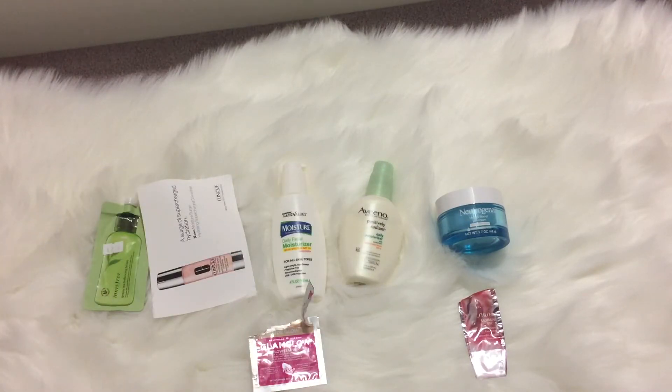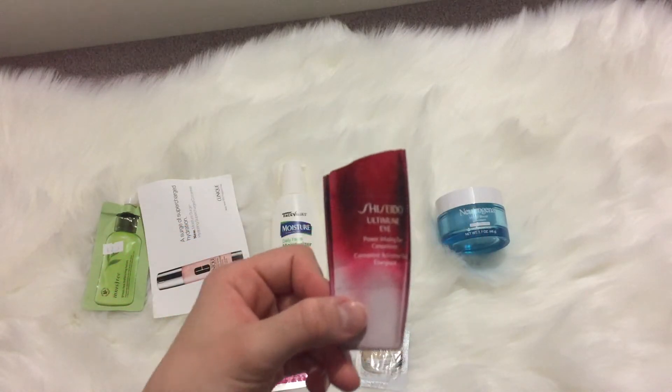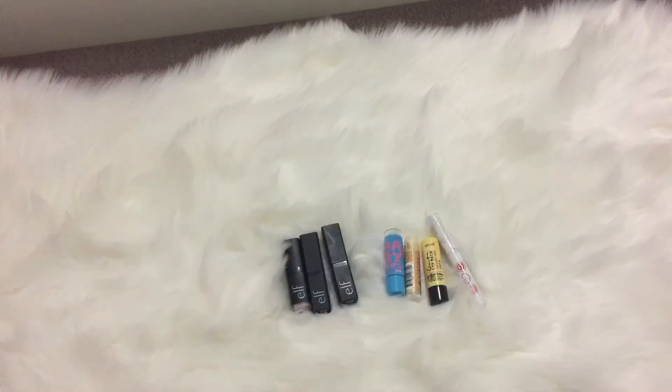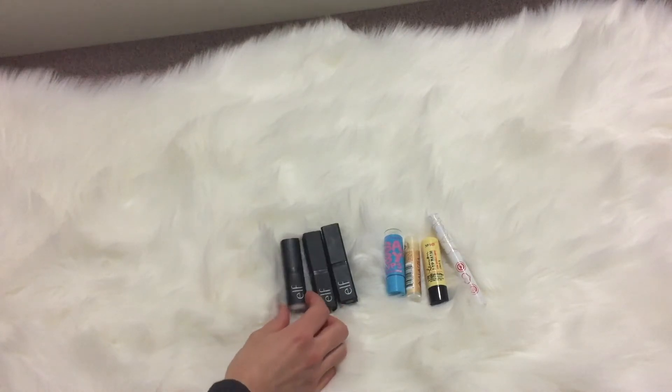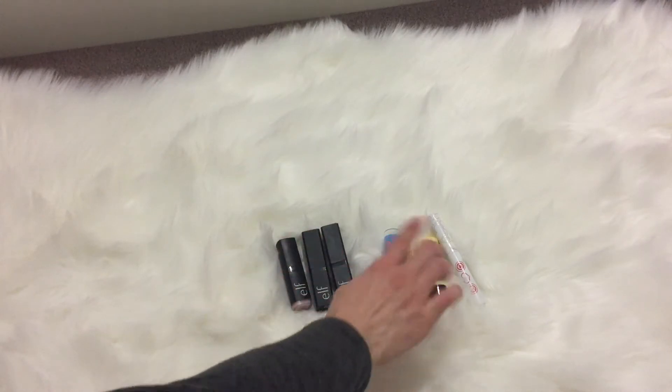Next I've got the IT Cosmetics Confidence in a Cream sample — I noted that it's creamy, feels lemony, and smooth. Then I've got a Shiseido eye cream which was all right.